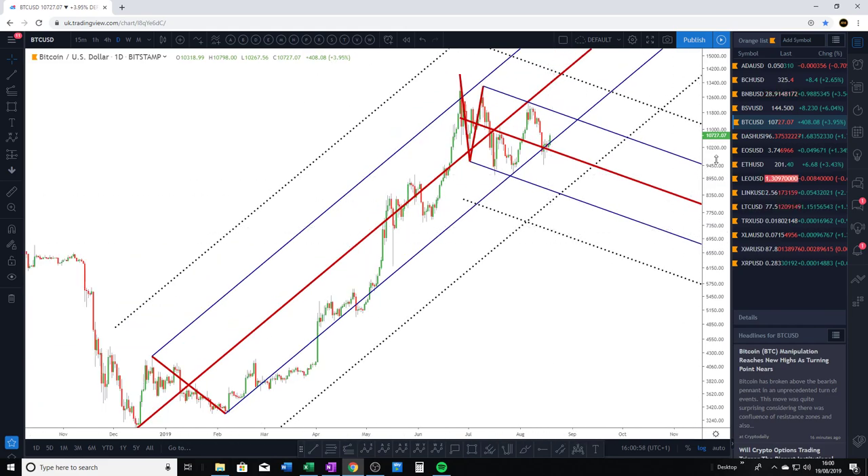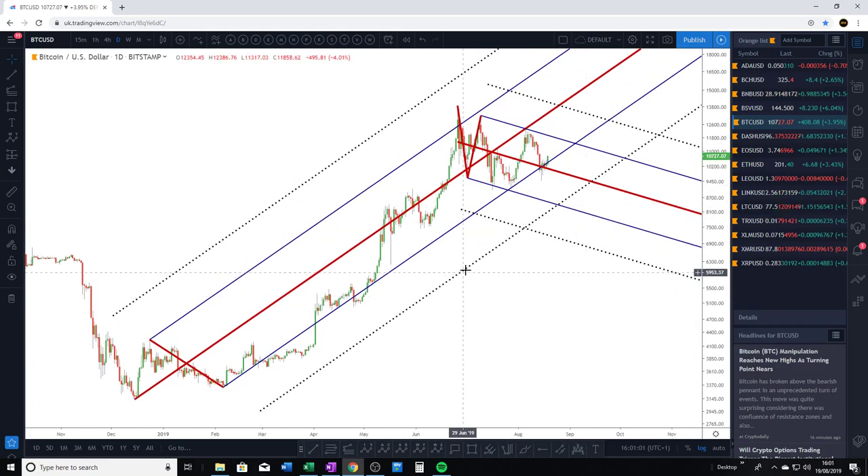For this bullish move to hold, I certainly want to see this lower warning line hold. As time goes on, if price is going to come below this lower warning line, it has to do it pretty soon — because otherwise, the longer it takes, the more likely that this point here could be a considerable swing low before we take out these highs. But there are things to watch out for which we're going to address on the shorter timeframes in a moment.